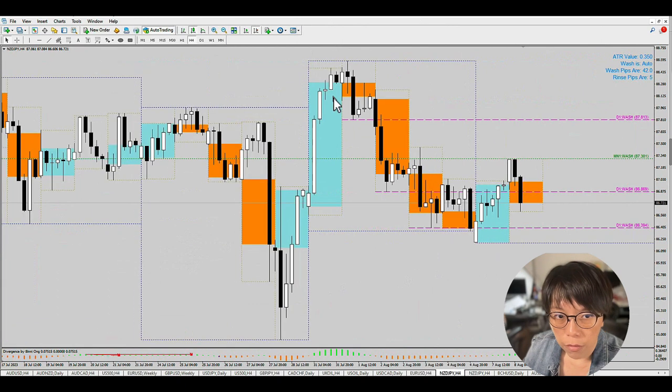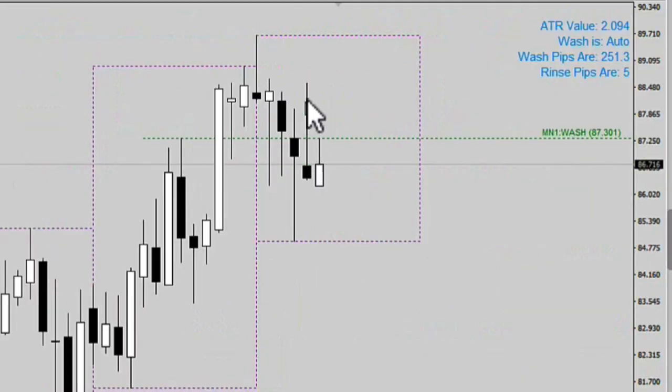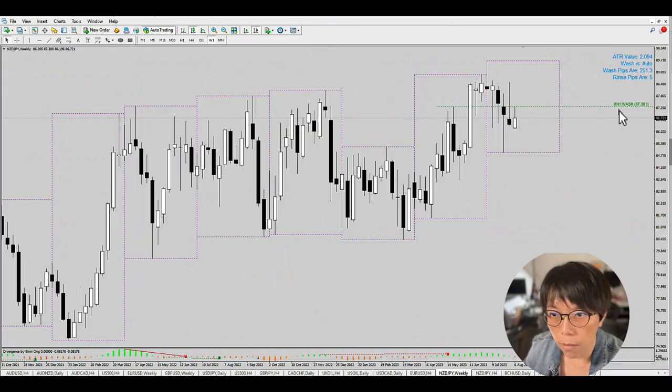Some of the yen pairs are really up, but if you take a look at Kiwi Yen, I have a very strong reason to go short. First, price is near to the month wash line. On the higher timeframe of Kiwi Yen, you can see all the long tails — all the pulls — where price tried to push higher to flush some stops. But it is still below the month wash and still below a cluster of resistance. That's the first reason for staying short.